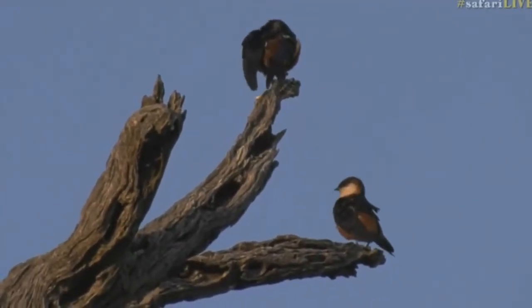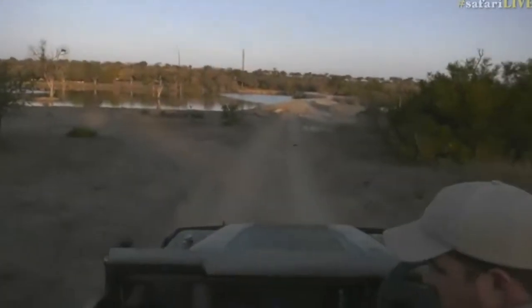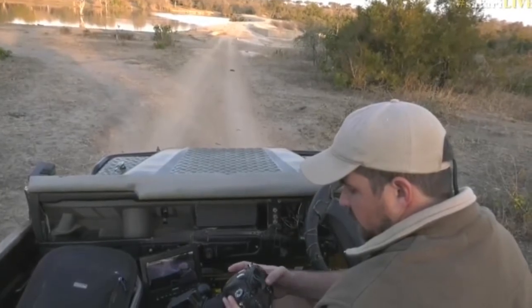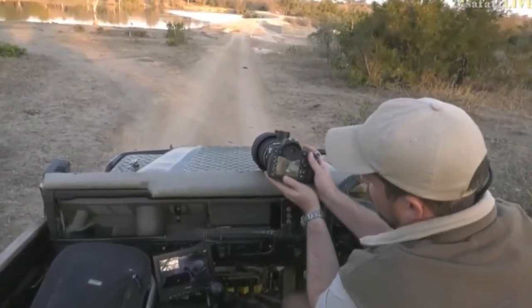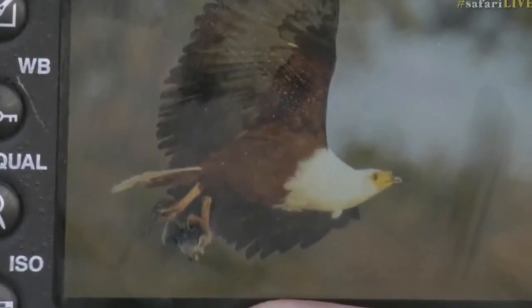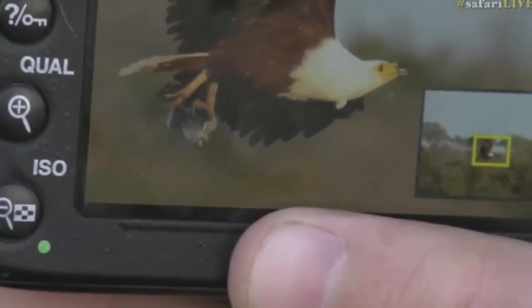Now unfortunately we had a fish eagle just come flying past us in a whizzing motion, but it had something in its talons. So we managed to get a photo of it, which I'll try and show you now quickly — it was eating a fish, which is really cool. We know the other day when Taylor was here it had a bird in it, but if you have a look here we can see that it's got a tilapia. There is the fish in the talons of the fish eagle as it came past. It's got half a fish and hopefully it will come back to this area.